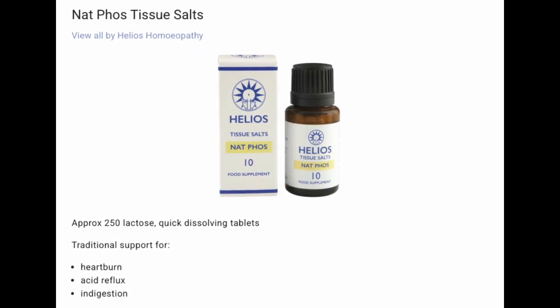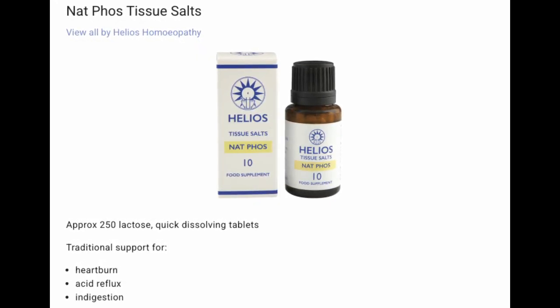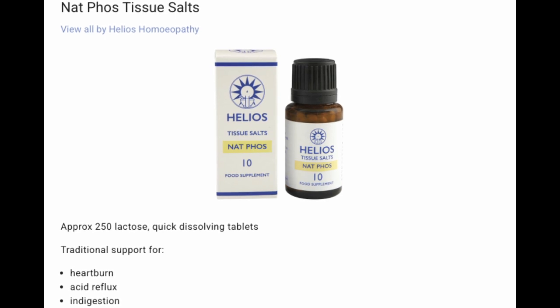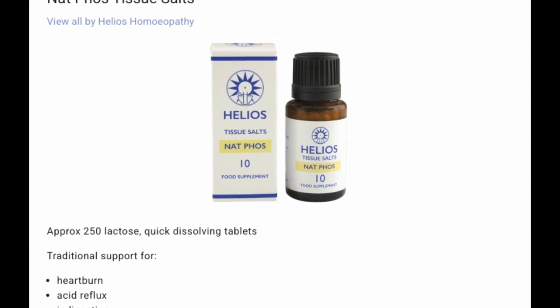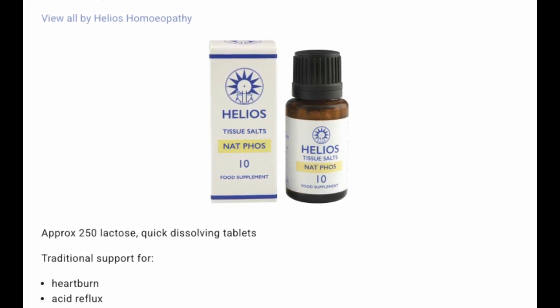Number ten: Nat phos. For heartburn, acid reflux, and indigestion. Think of this as an acid harmonizer — if you've got excess acidity, this can help maintain a balanced internal pH.